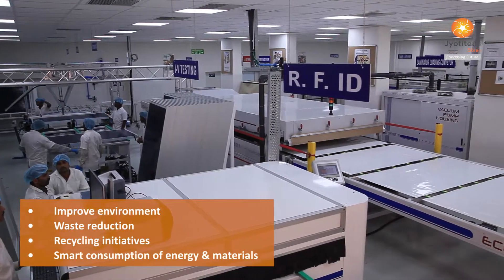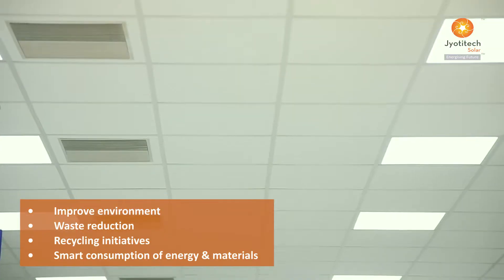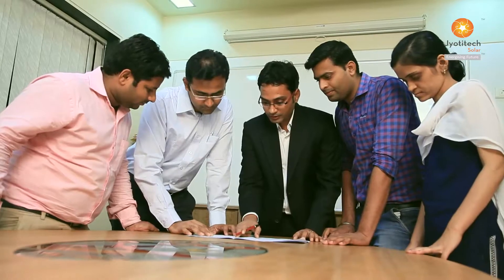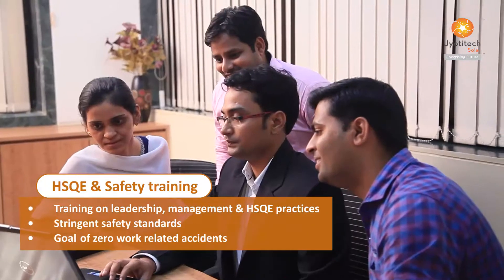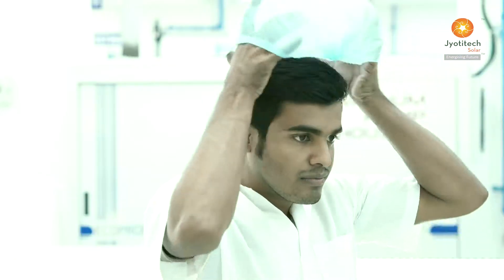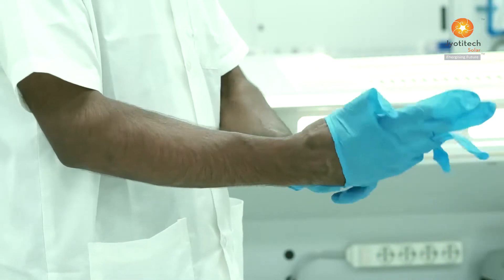We constantly strive to improve our environment-related processes, including waste reduction and recycling initiatives and smart consumption of energy and materials. Our people are our strength. Our team comprises qualified engineers who not only have deep understanding of the products but also understand the requirements of our customers. We constantly impart training to people on various leadership, management and HSQE practices. We adhere to stringent safety standards with the goal of zero work-related accidents.